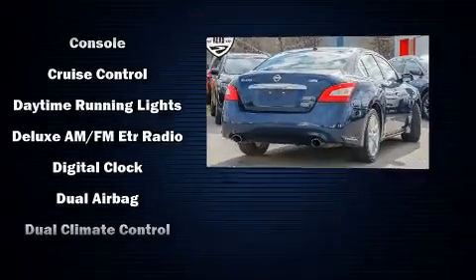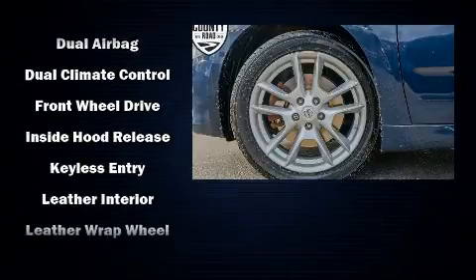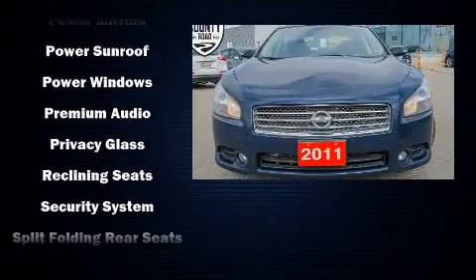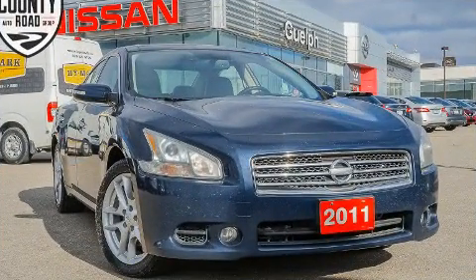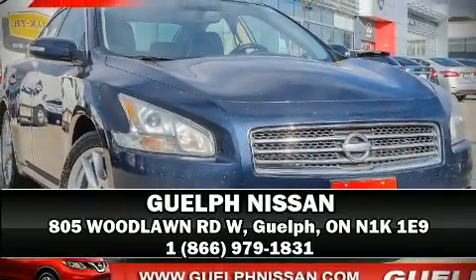Nissan also prioritized safety and security by including dual front impact airbags with occupant sensing, front side impact airbags, and four-wheel disc brakes with ABS. This car was designed with safety in mind, allowing you to drive with even greater assurance. Stop by our dealership or give us a call for more information.